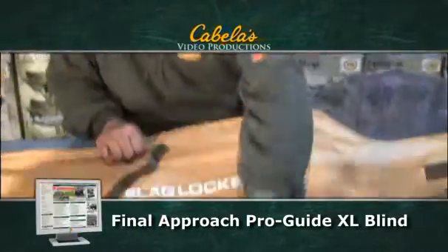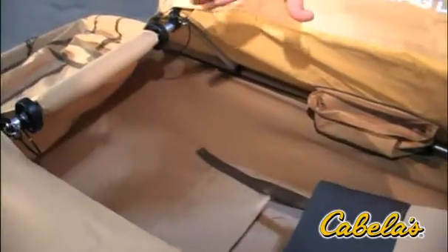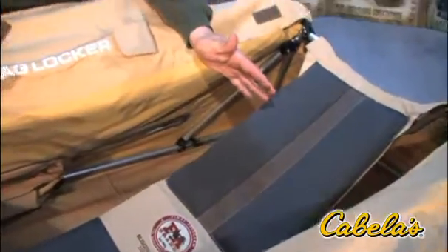Some of the obvious features of this blind are the size of it. I tease people and tell them I got a basement in this thing, but it's huge. It'll accommodate the hunter that really wants a lot of stuff in here, or maybe the bigger hunter, or maybe just the guy who needs more room.